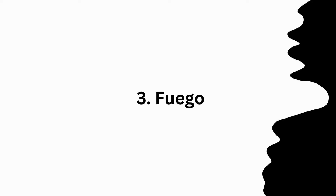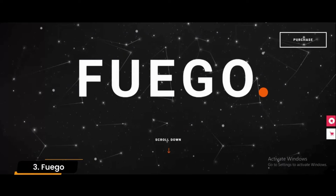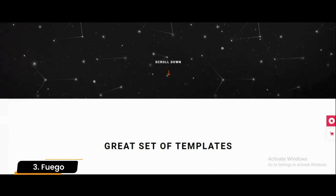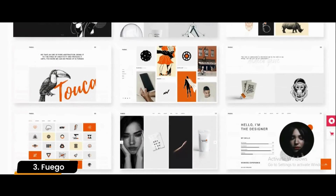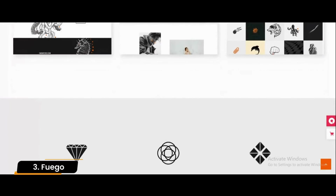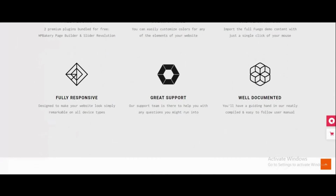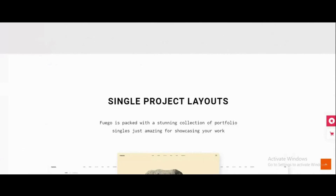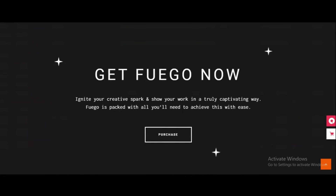Number 3: Fuego. This Fuego theme was designed to appeal to creative individuals and companies engaged in any aspect of advertising, marketing, or design. A portfolio layout feature is built into the theme, which allows you to display your illustrations, creative designs, or branding projects like professionals. The theme can be used to create an exciting portfolio.